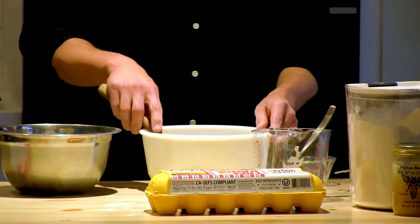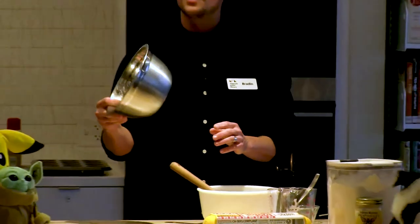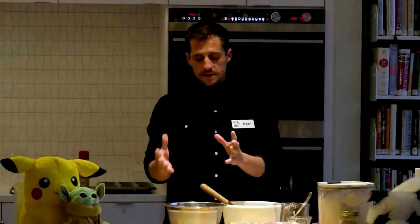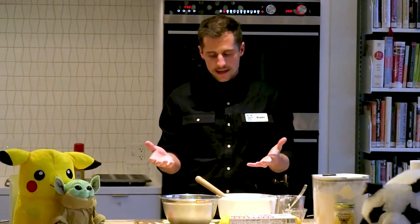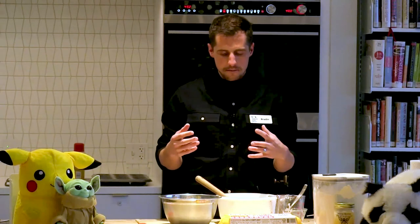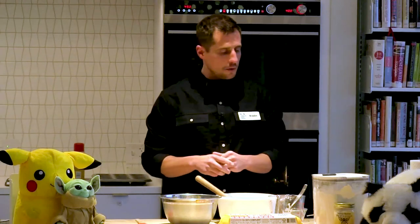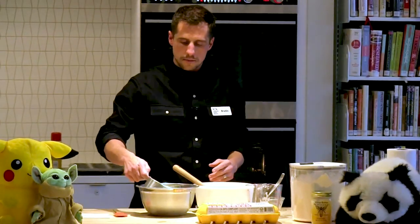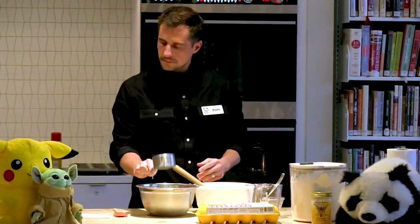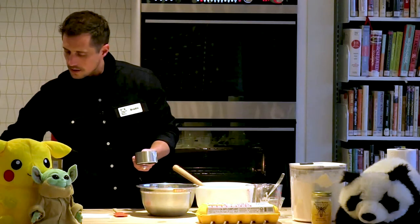We've got the dry ingredients mixed together. Next, what we want to do is our wet ingredients, and we're going to mix them in their own bowl. Once those are all mixed together, we're going to add them to the dry ingredients. Doing it like this helps so that all the ingredients mix together well and you don't have lumps of cinnamon or baking powder. First, what we need is one cup of milk — I've already got my cup of milk right here.